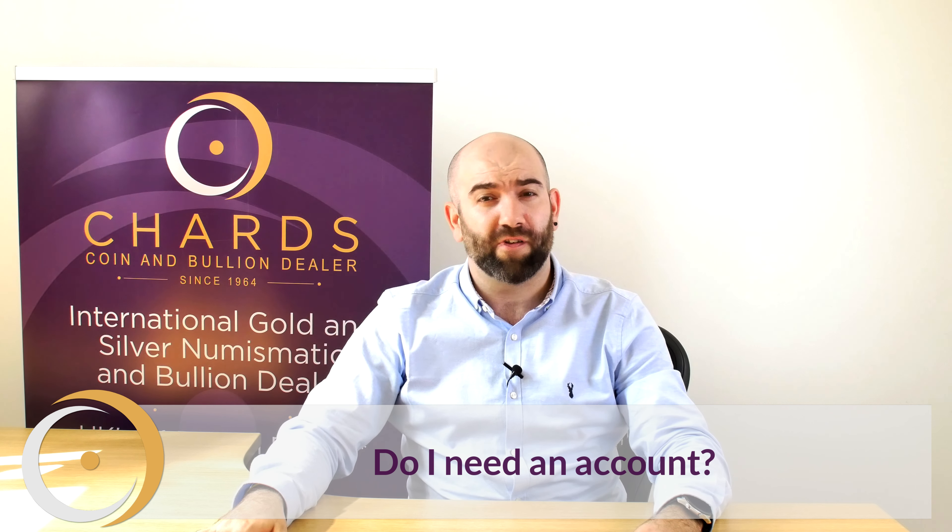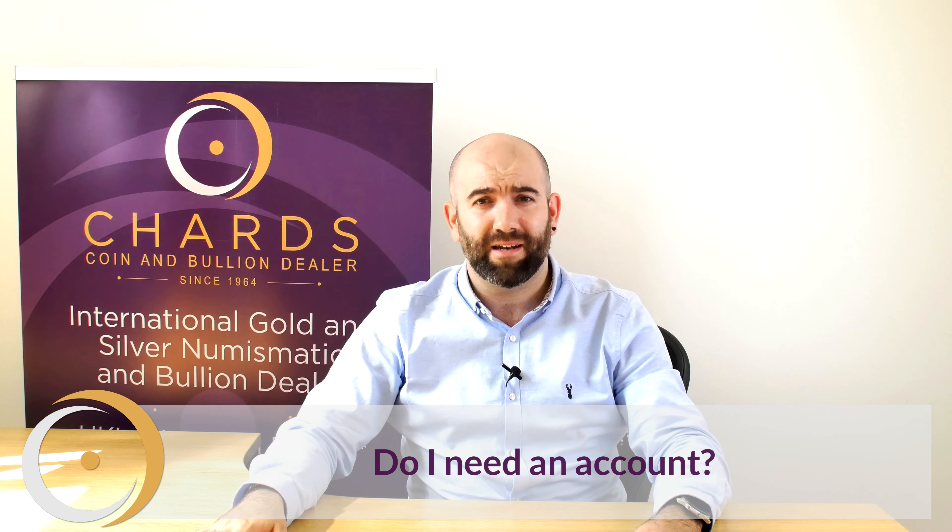No, you don't need an account to purchase online. However, signing up to a CHARDS account is free and easy, and it will give you access to a wide variety of benefits, such as access to our sale items.